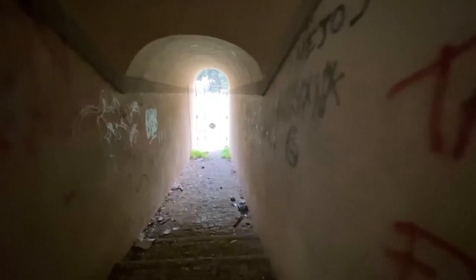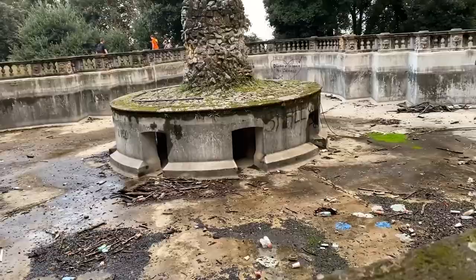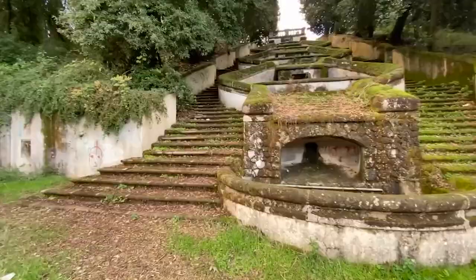Seeing from the outside they look wonderful, but going into the most hidden corners you can notice these disgusting details such as fountains and monuments used as landfills, plastic, paper and various waste everywhere.